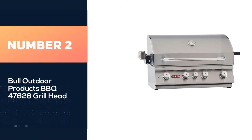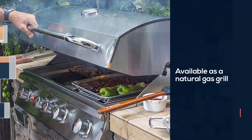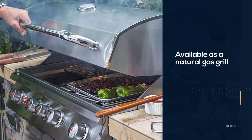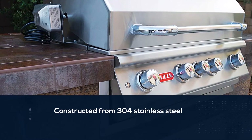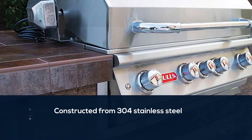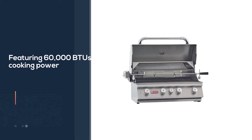Number 2. Bull Outdoor Products BBQ 47628 Grill Head. The Bull Angus 30-Inch 4 Burner Built-In Grill is a showstopper for sure. Available as a natural gas grill or as a propane gas grill, this built-in barbecue from Bull is a solid choice with excellent reviews. Constructed from 304 stainless steel and featuring 60,000 BTUs of cooking power spread across 4 rugged stainless steel burners,